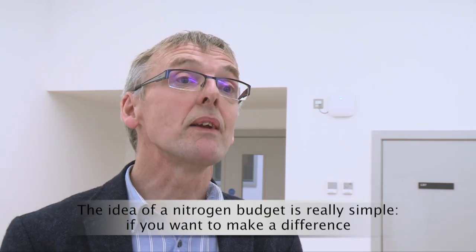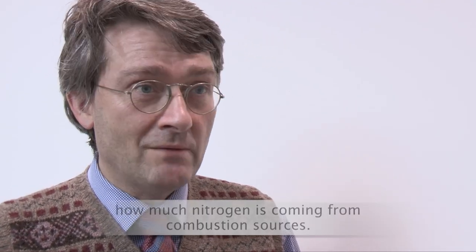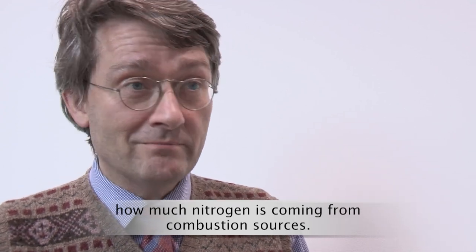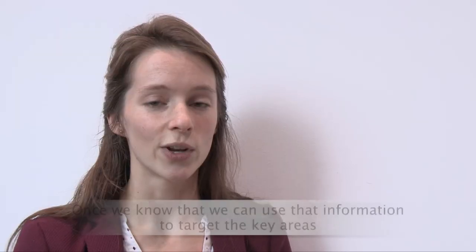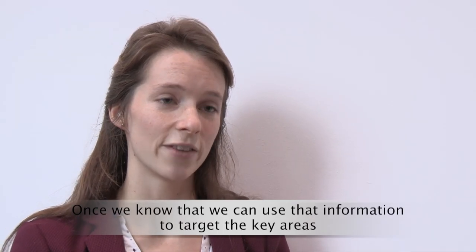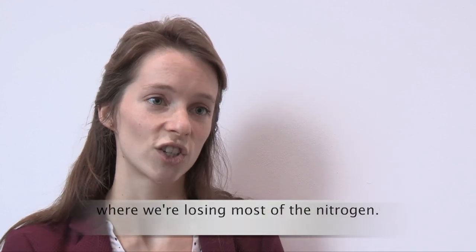The idea of a nitrogen project is really simple: if you want to make a difference, you have to know what the problem is. We want to know how much nitrogen fertilizer is coming into the system, how much nitrogen is formed from combustion sources — that all goes into Scotland — and then where is it going? Once we know that, we can use that information to target the key areas where we're losing most of the nitrogen.